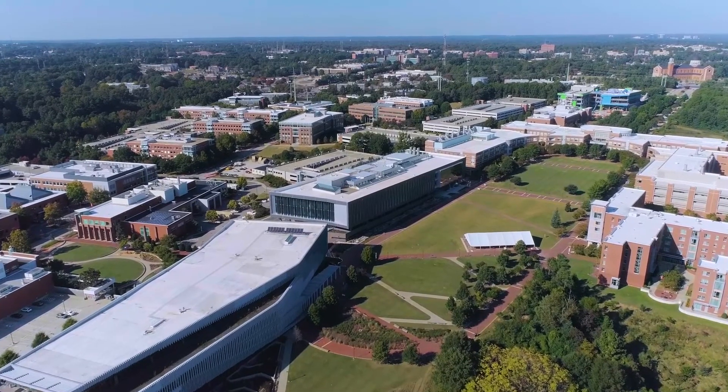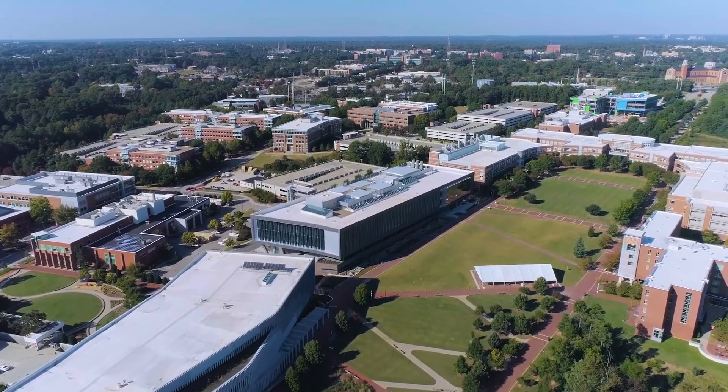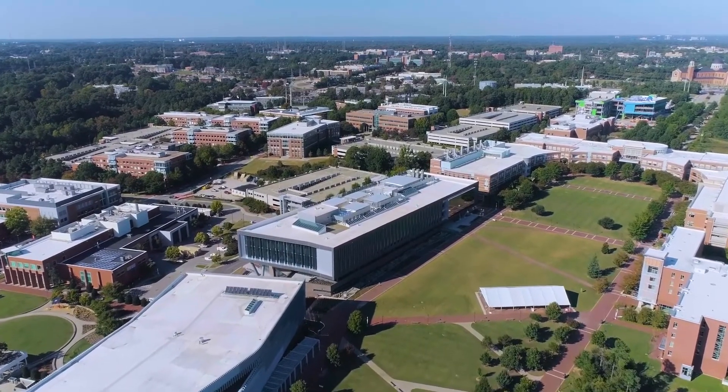NC State has an amazing connection to companies — just here on Centennial, we actually have companies working on the same campus as I'm learning. We're surrounded by the Research Triangle Park and many companies and industries that love to hire our students. We have the second largest engineering career fair in the country — the largest on the East Coast — and companies are paying to come to NC State specifically to recruit engineering students.